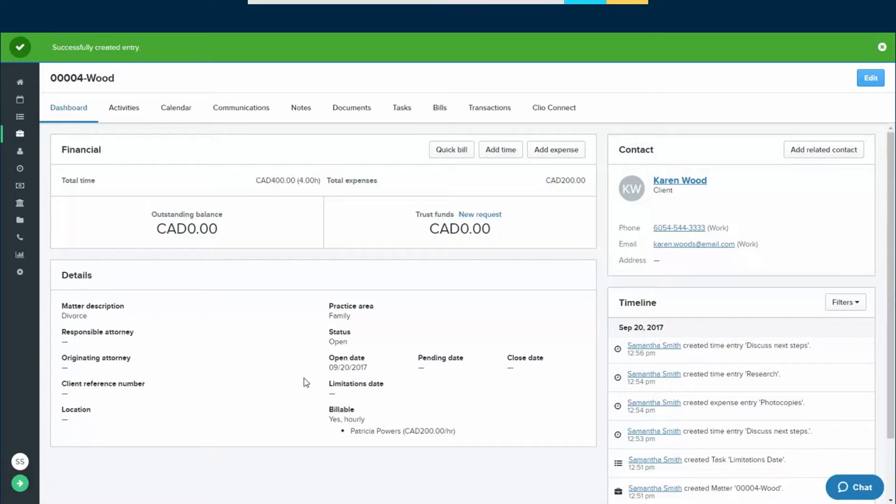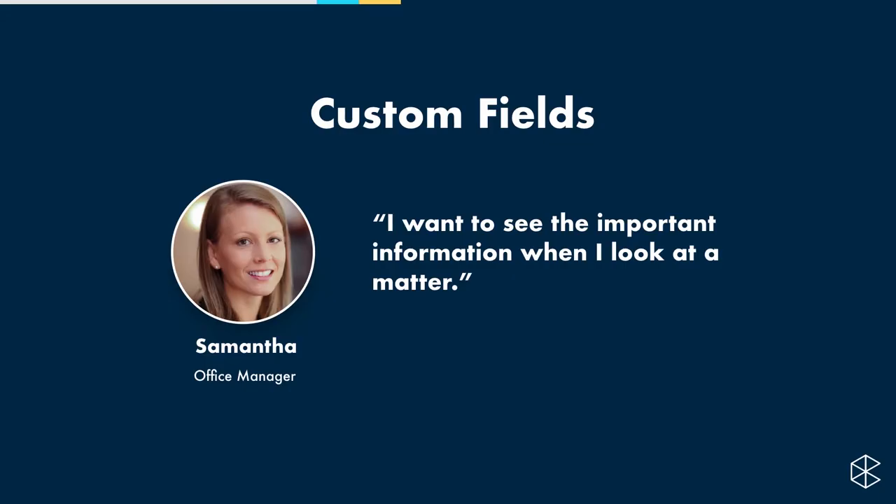Now, custom fields. Samantha wants to see important information when she looks at a matter. I legitimately think that custom fields and custom field sets are the most underutilized piece of Clio as software. The number of users who don't even know custom fields exist blows my mind. Let's take some time to look at this.